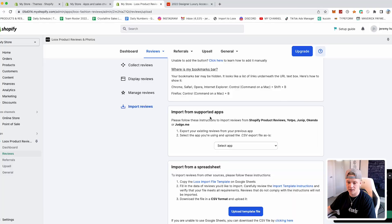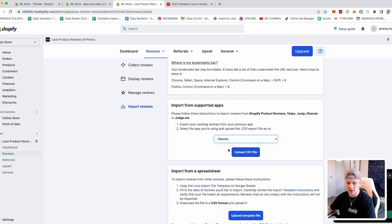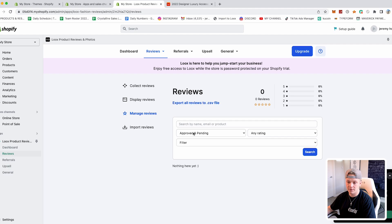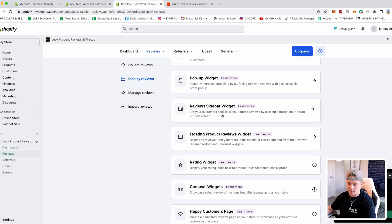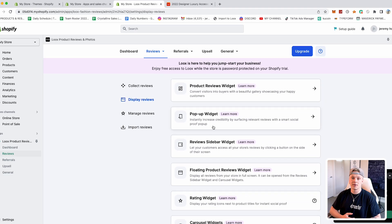This is such a great app because it is so simple to use. You can also bring reviews over from other apps by exporting and importing them here, or import from a spreadsheet. In the manage reviews section you can edit, mess with, delete, or add reviews — whatever you want. The display reviews section is where you choose what it looks like: product reviews widget, live review sidebar, floating product reviews rating widget, carousel widget, happy customers page — there are a bunch of different options.